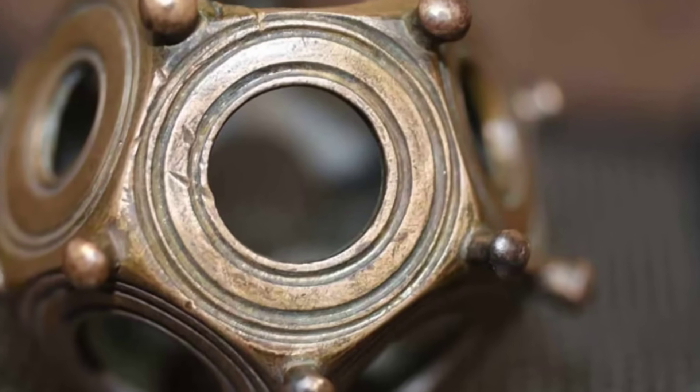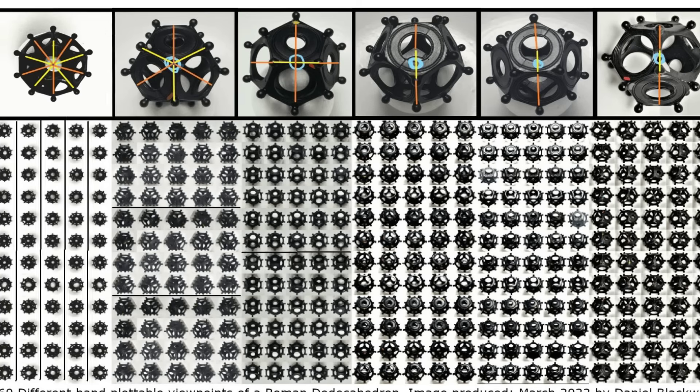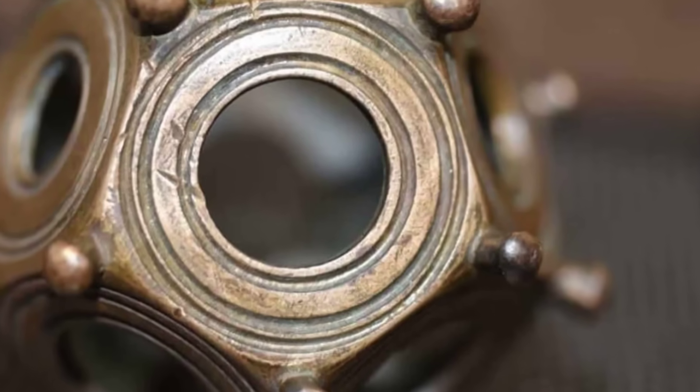Like a dial, but without numbers. Like a calendar, but without dates. Like a tool, but without a manual.